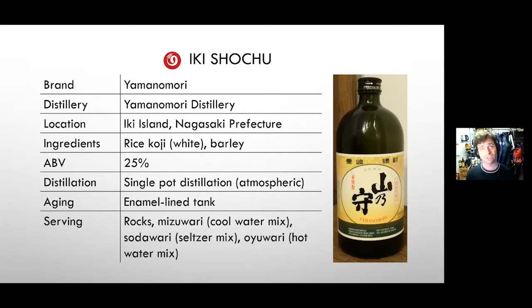This is atmospherically distilled — a much higher temperature distillation — and anything atmospheric gives deeper, nuttier flavors. With a grain, you get more attitude and a more complex aroma profile. This one can be consumed oyuwari — with hot water — which is my preferred way to enjoy shochu. I almost always start oyuwari to see how it works, and it works most of the time.